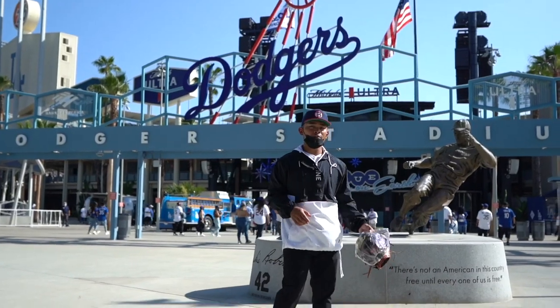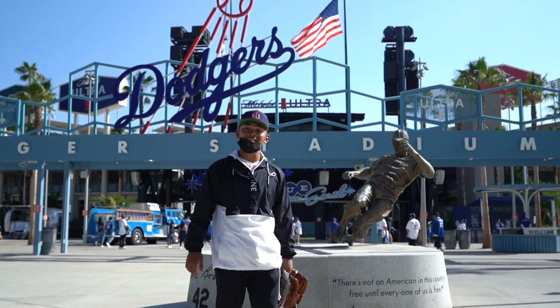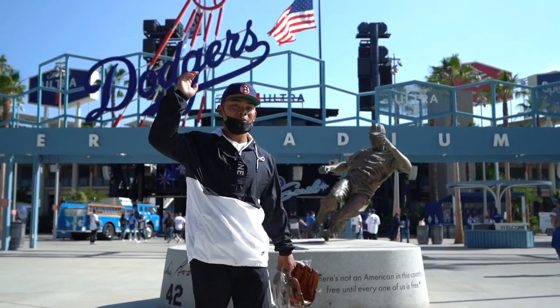Did you know that they have this big old Jackie Robinson statue of him sliding, stealing home plate? It's here in dead center, all the way in the back of the Centerfield Concourse.